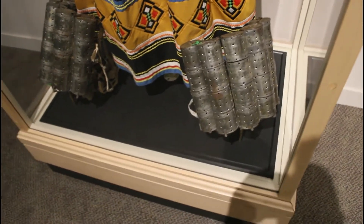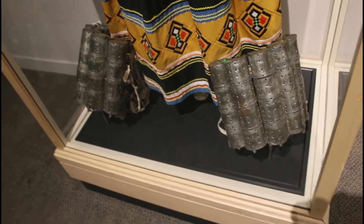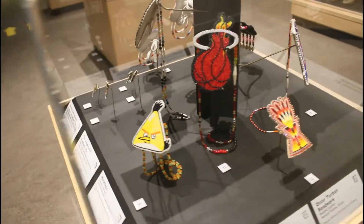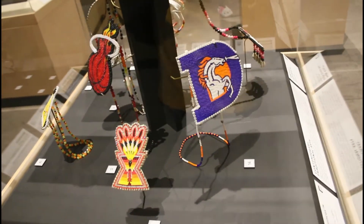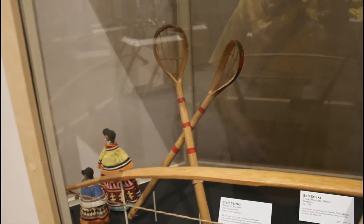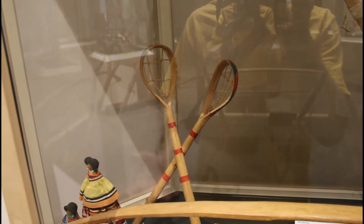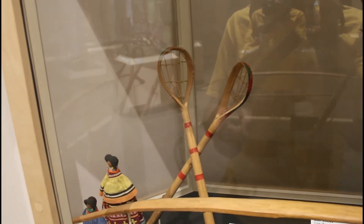These right here are called leg rattles, and they would be attached to your legs obviously, so when you sing and dance it adds a little instrument to it. Very cool. I like how they have the Angry Birds, the Hello Kitty, the Heat, the Broncos. Now these I have seen be used before — I think it was at like a Cherokee tribe village in Oklahoma somewhere. I was really young, but I remember them demonstrating the stickball game. I've seen that before, live in action.